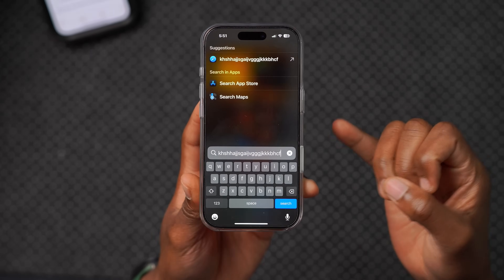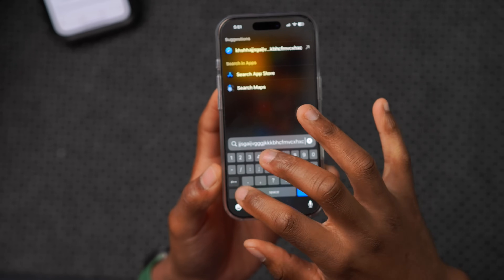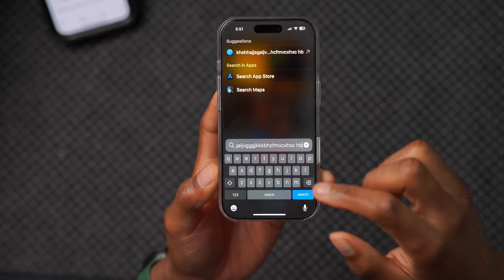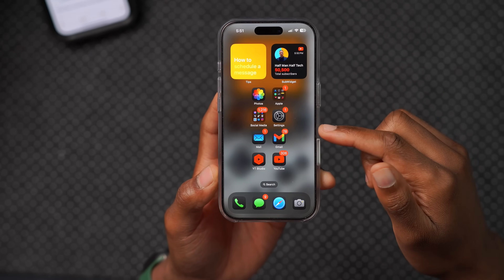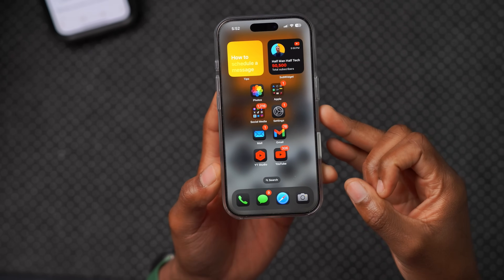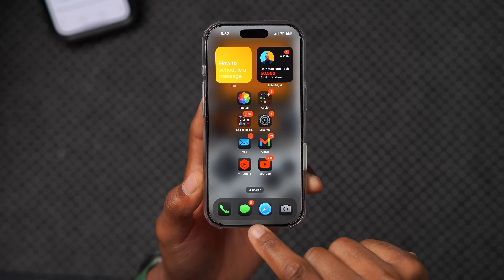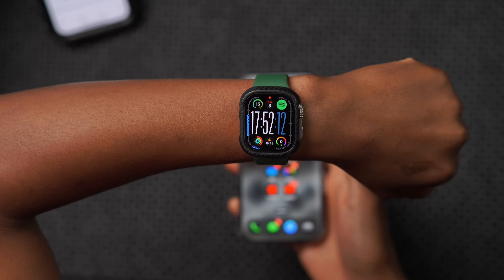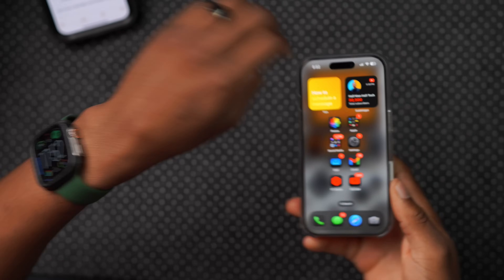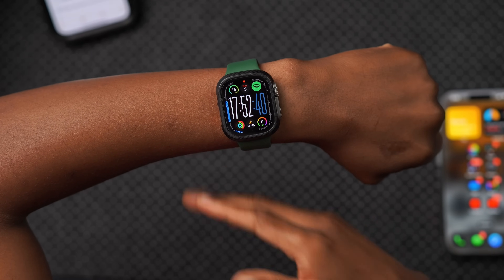Apple also released iOS 18.0.1 for all iPhones supporting iOS 18. It fixes a typing issue that was most noticeable on the iPhone 16 Pro and Pro Max. Continuity Camera has been fixed thanks to both macOS 15.0.1 and iOS 18.0.1, and the messages shared watch face bug has been resolved on iPhone as well.